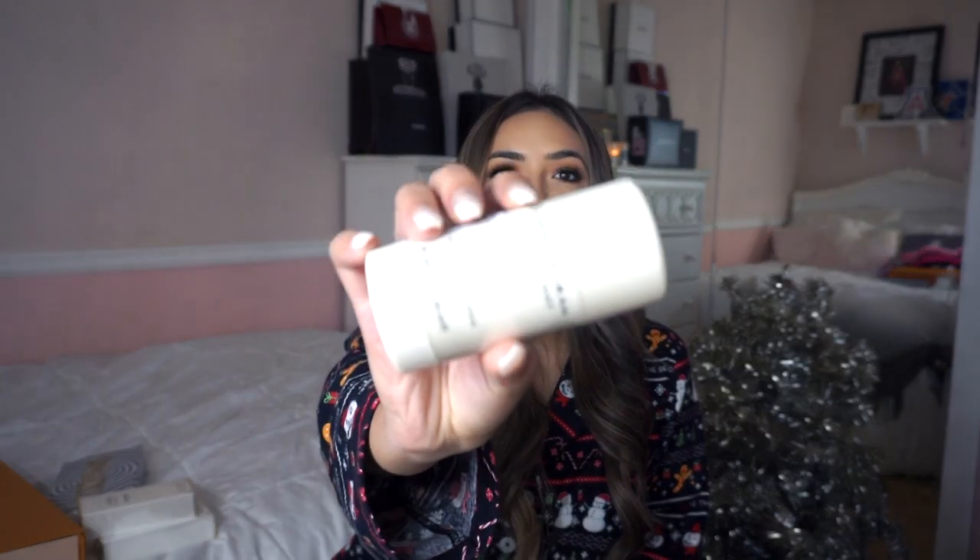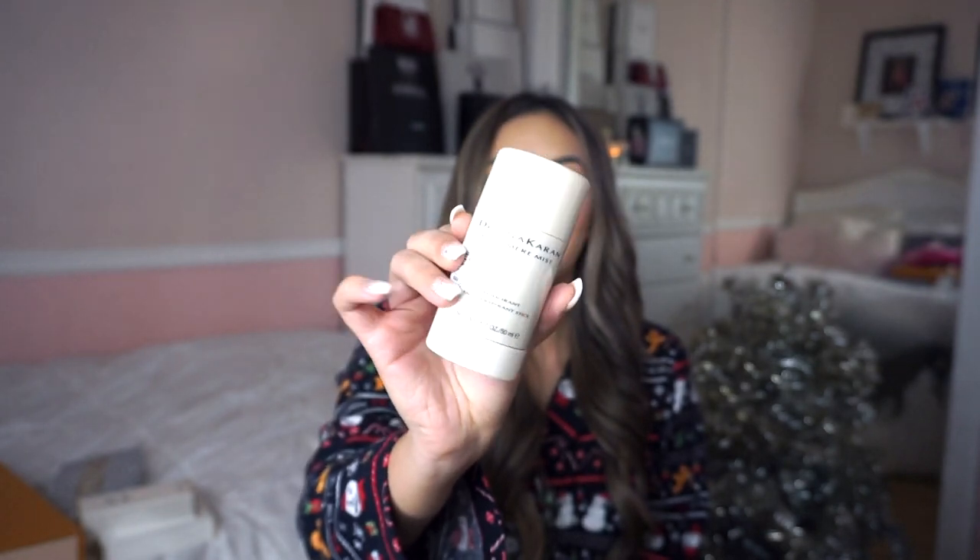I also got a Donna Karan Cashmere Mist deodorant stick. I actually always get this every year — it's my absolute favorite deodorant ever and the only deodorant I will use. It's funny that I always get it, but it definitely is one of my favorite things, something I use every day.